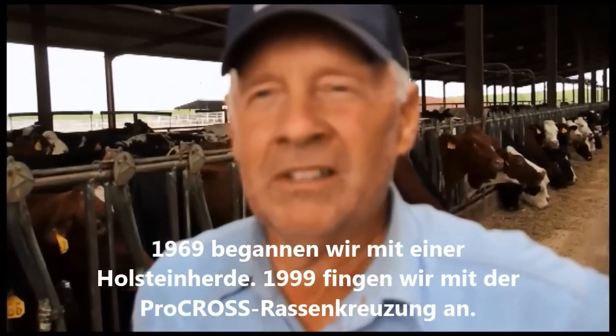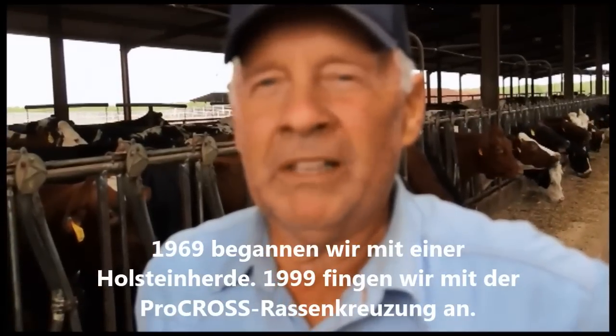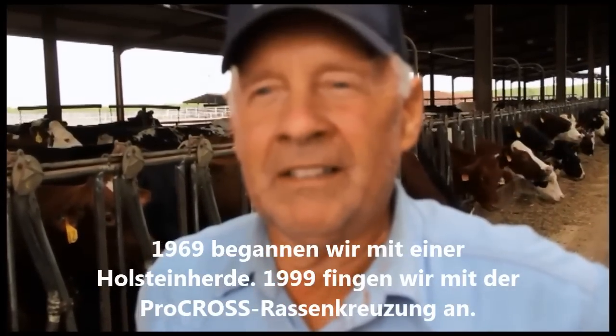We began with Holsteins back in '69, and we went into crossbreeding in the year 1999. So it's about 12 years that we've been crossbreeding.